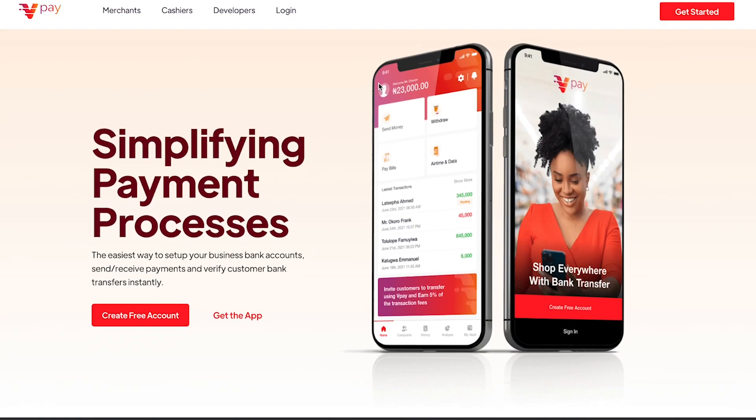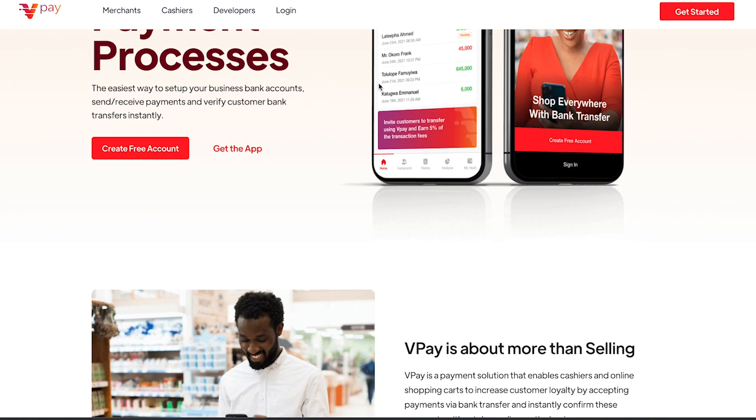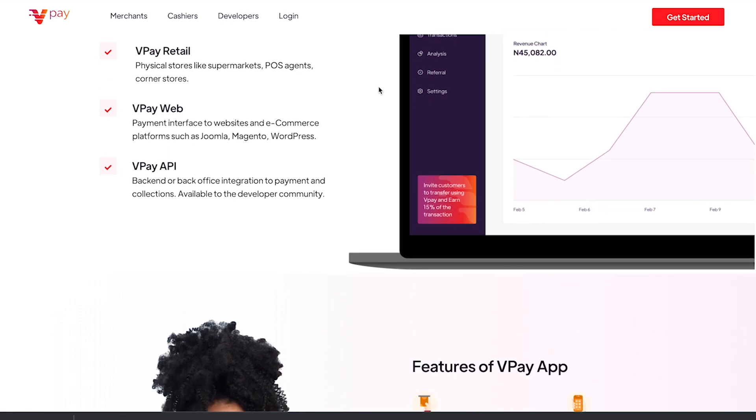Having considered all this, the VP team are really excited to release a checkout process called VP Dropping. VP Dropping is a payment gateway and checkout solution that helps businesses and merchants accept payments in a very easy, cheap, and fast way on their websites.